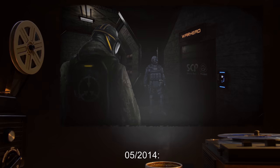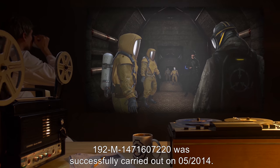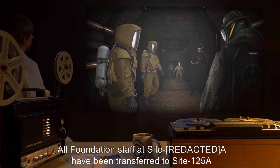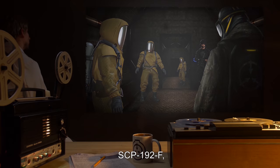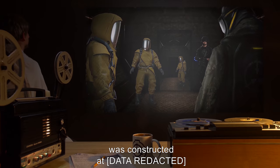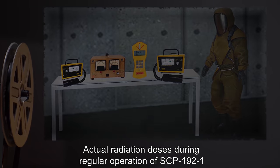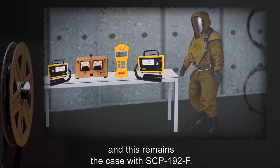Site Update 05-2014: Operation 192-M-147-160-7220 was successfully carried out in 05-2014. All Foundation staff at Site-A have been transferred to Site-125-A, and Site-A has been decommissioned. SCP-192-F, a Foundation-constructed replica of SCP-192-1, was constructed and installed at Site-125-A prior to the move operation. Actual radiation doses during regular operation of SCP-192-1 were within standard safety margins, and this remains the case with SCP-192-F.